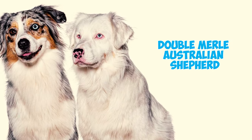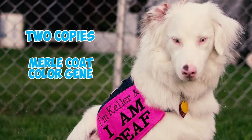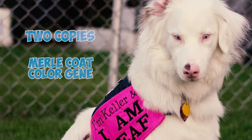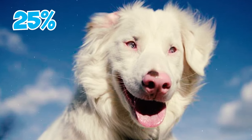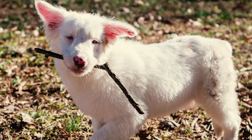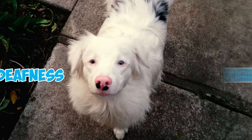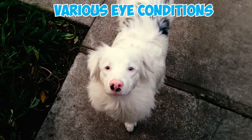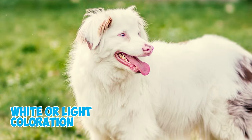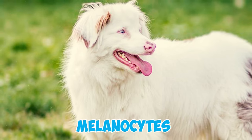Number nineteen: double merle Australian Shepherds result from inheriting two copies of the merle coat color gene when both parents carry it, and can occur in about 25% of litters. Double merle Aussies often exhibit excessive white areas in their coat and may experience hearing and vision issues, including deafness, blindness, and various eye conditions.